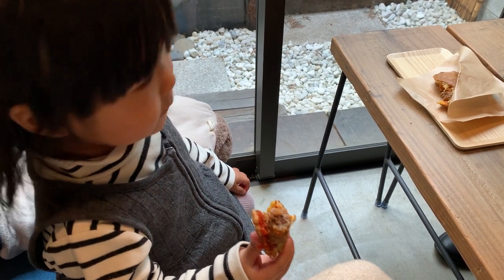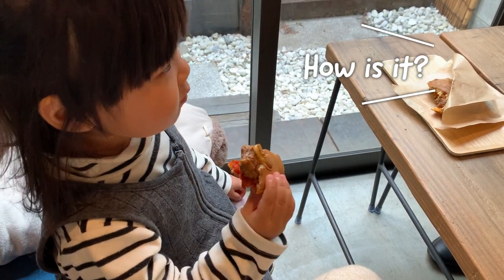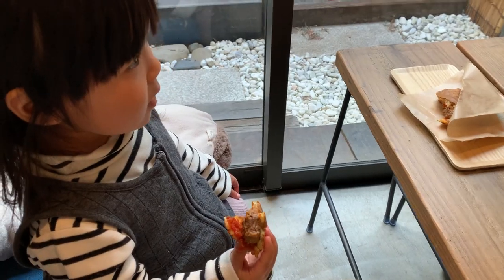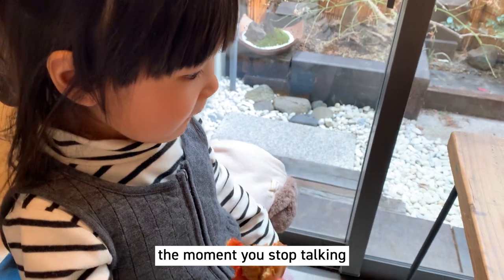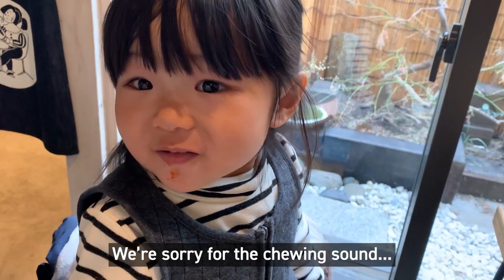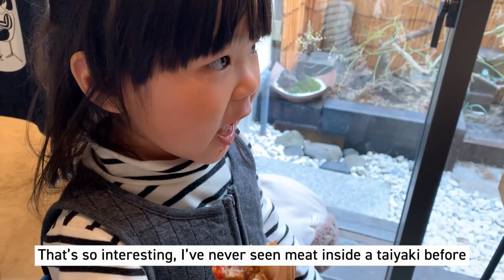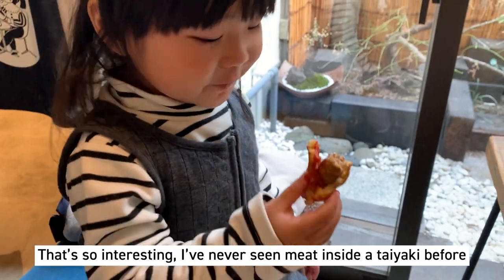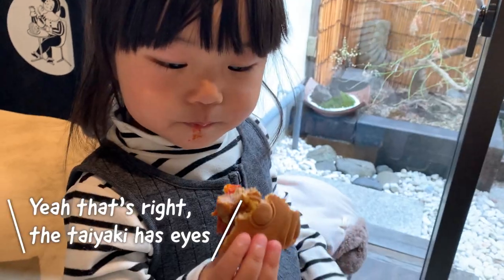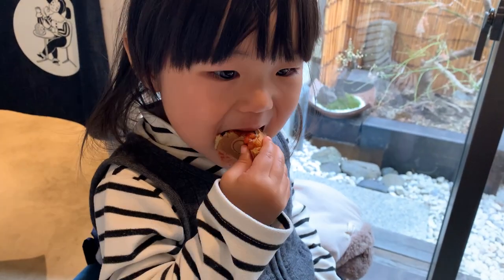Sweetie, yours has a meatloaf in it. How is it? Oishii? The moment we turn the camera towards you, the moment you stop talking! I've never seen meat inside a taiyaki before — that's so interesting!